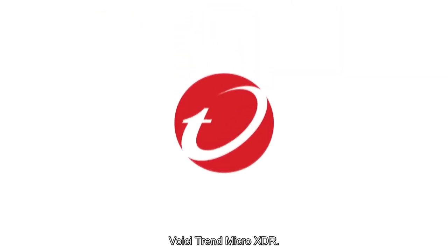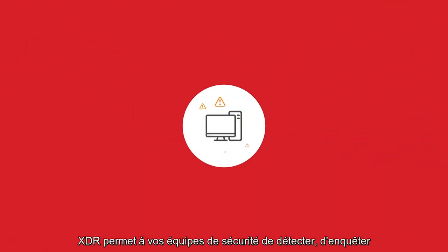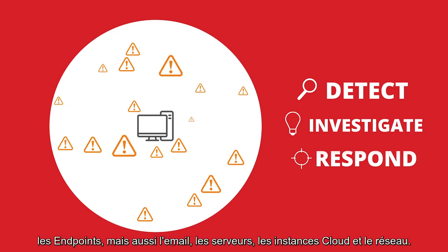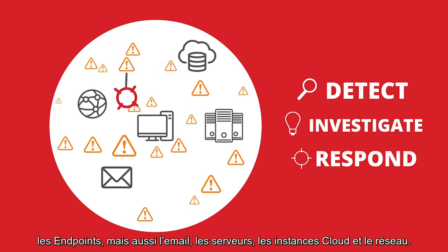Introducing Trend Micro XDR. Rather than focusing on endpoint detection alone, XDR enables security teams to detect, investigate, and respond to threats across multiple layers of security, going beyond just the endpoint to protect email, servers, cloud workloads, and network.